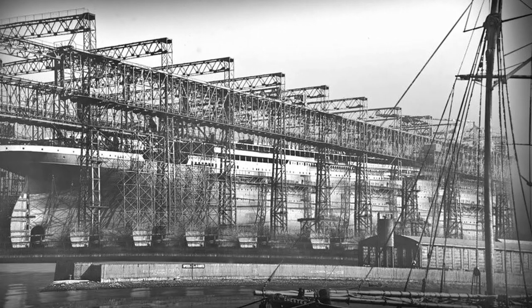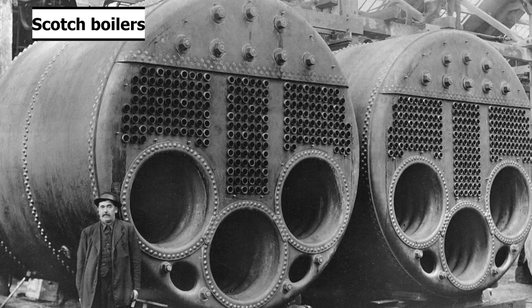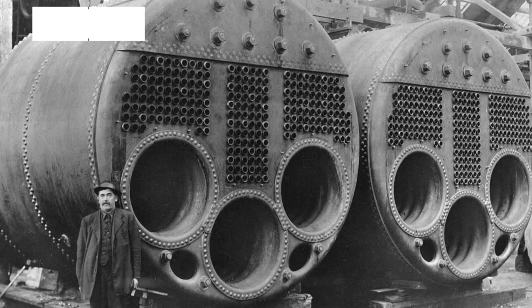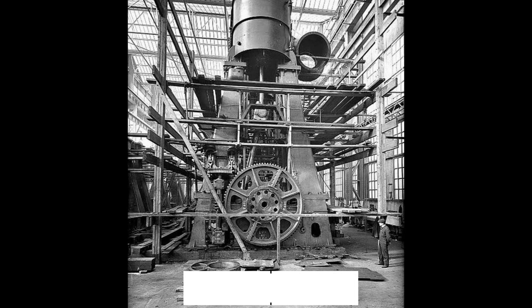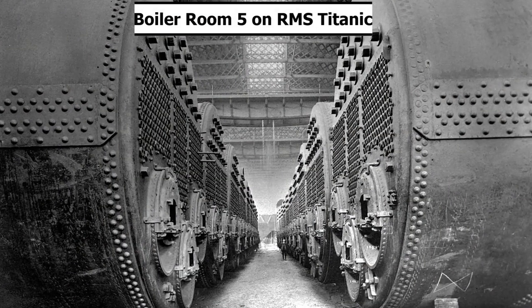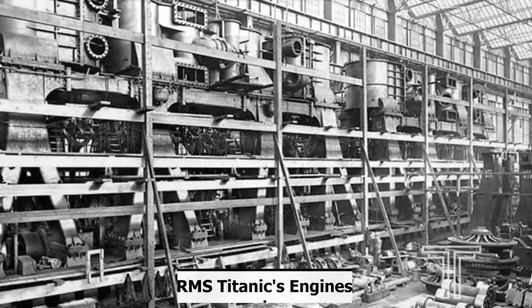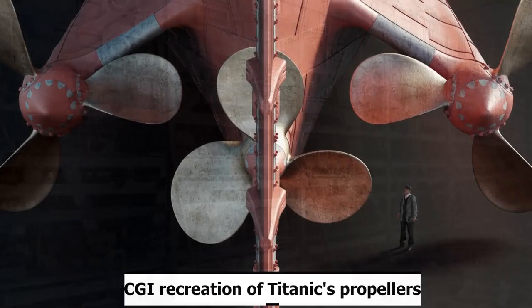Keep that in mind for when we go over her sinking next week. Her shell plating would be completed as of October 1910. In the hull, Titanic had 24 double-ended and five single-ended boilers, containing 159 furnaces. All of these boilers and furnaces powered two massive reciprocating four-cylinder triple-expansion steam engines for the wing propellers and a low-pressure Parsons turbine for the center propeller, generating roughly 46,000 horsepower. Each boiler was enormous, standing over two stories tall. Her three propellers were made of bronze, and something important to note is that her propellers are different from Olympic and Britannic.